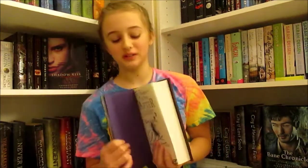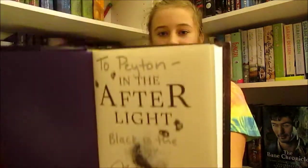Next thing that I got was In the Afterlight. I already have this, of course, but I got it from YallFest and my mom took it and wrapped it for Christmas. My YallFest video's still not up — I've noticed that. It's really long. Sorry. Here's that.